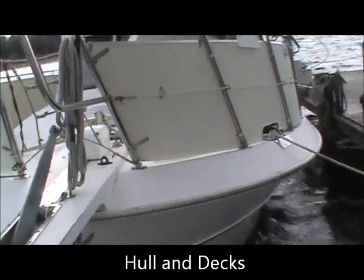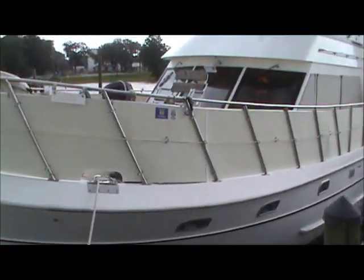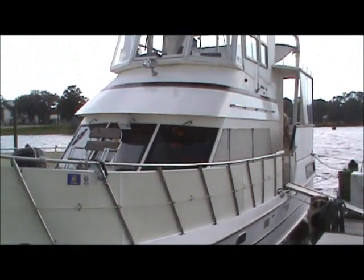Got some weather coming in. Let's go up here and look at the fore deck.